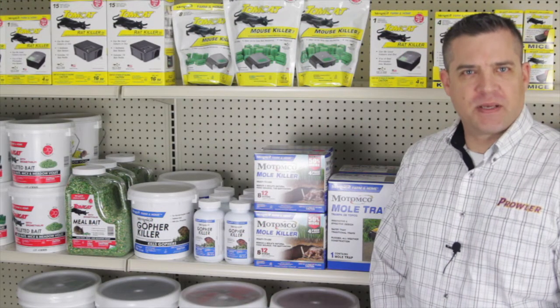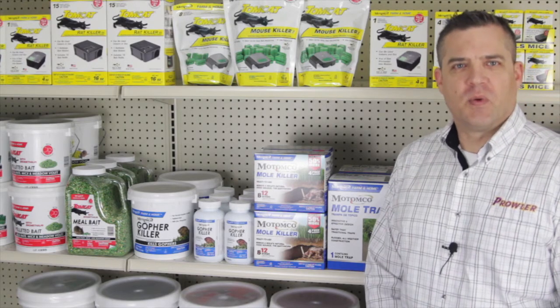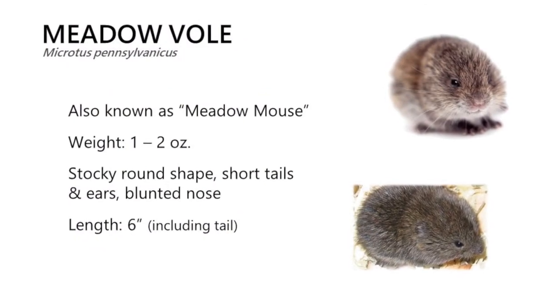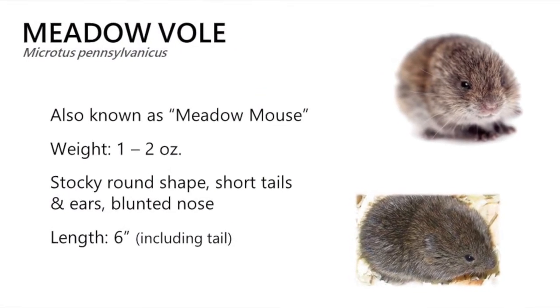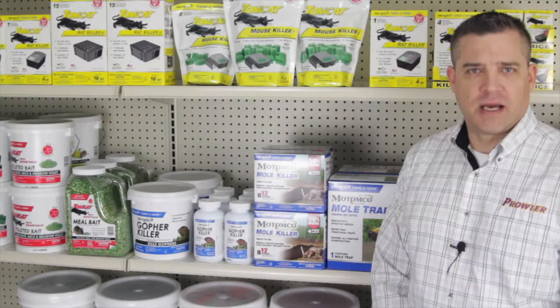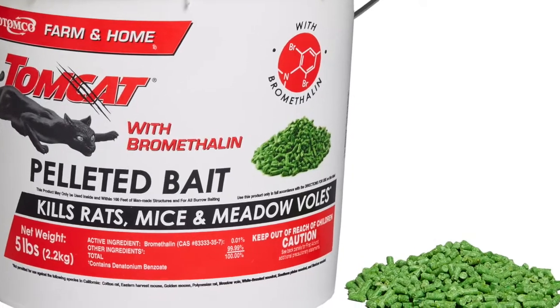Identifying the correct pest species is the first step in addressing your problem. Often people confuse moles and voles, but voles or meadow mice are much closer to a traditional house mouse. All of our mouse baits — Tomcat, Tomcat with bromethalin, Hawk, or Jaguar — can be used to kill meadow voles.